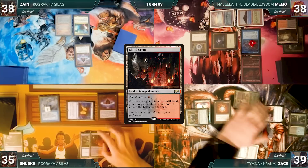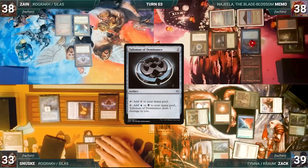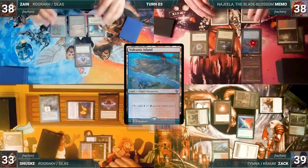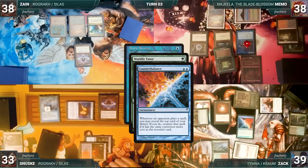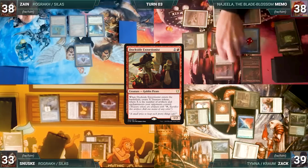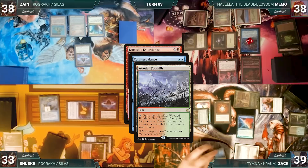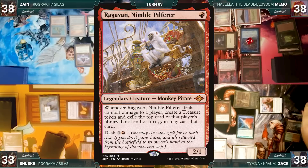During his upkeep, Sanuski pays for his Remora and wins his Mana Crypt flip. He draws and plays a Blood Crypt untapped paying two life, then casts Talisman of Dominance — Remora and Counterbalance trigger. Zach reveals a Flooded Strand off the top through Counterbalance, Memo draws through Remora, then Talisman resolves. Sanuski ends his turn. Zane draws and plays Volcanic Island, then passes. During Memo's upkeep, his Remora triggers; in response he casts Worldly Tutor — Counterbalance and Remora trigger, Sanuski draws. Tutor resolves and Memo fetches a Dockside Extortionist to the top. He pays for his Remora, draws, plays a Plateau, and casts Dockside Extortionist. Counterbalance triggers and in response Zach sacrifices Wooded Foothills for a Badlands, then reveals Ragavan off the top through Counterbalance. Dockside resolves and Memo creates eight Treasures.